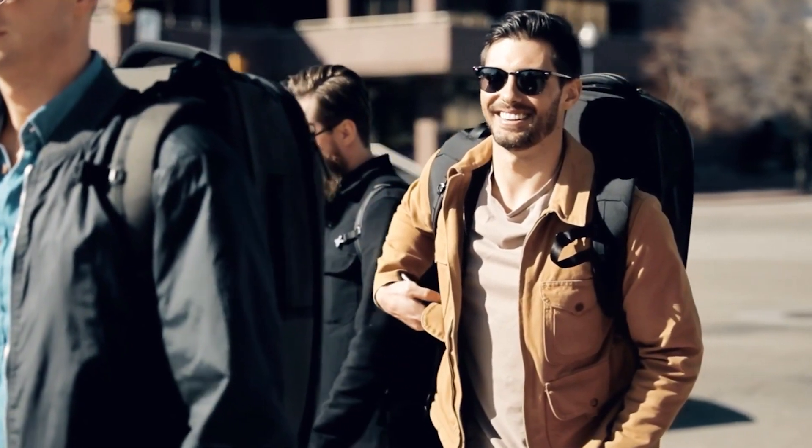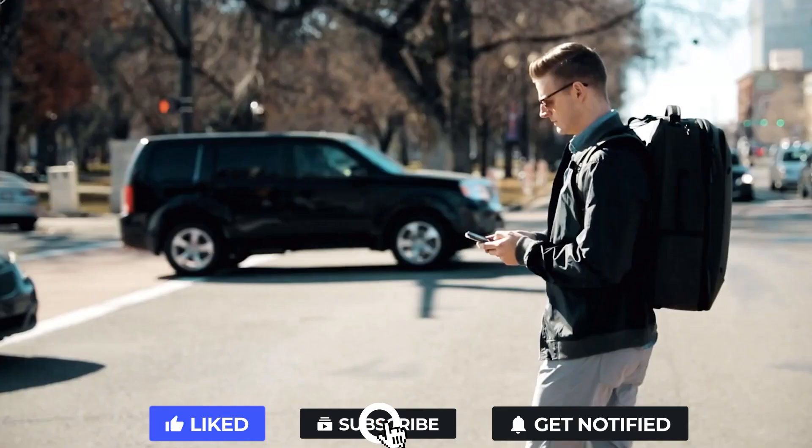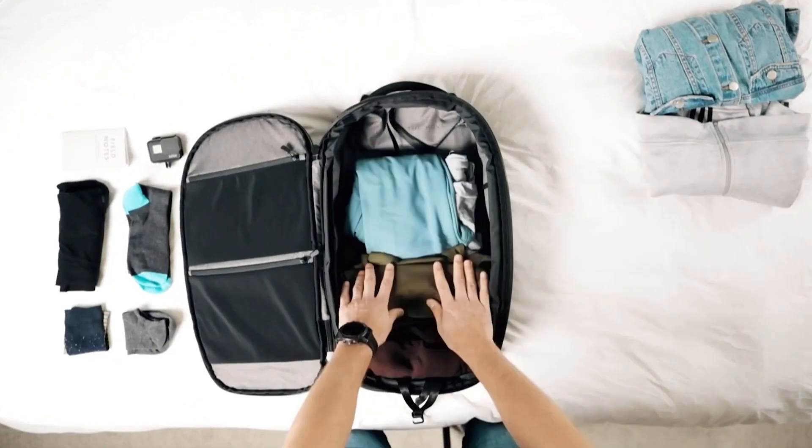That's it for today's video. Which one did you like the most? Do let us know in the comments down below. Be sure to leave a like on the video if you enjoyed it, and we will see you guys in the next one.